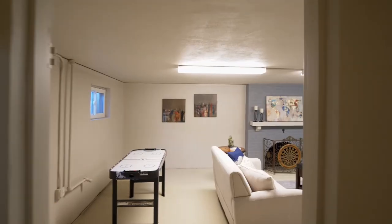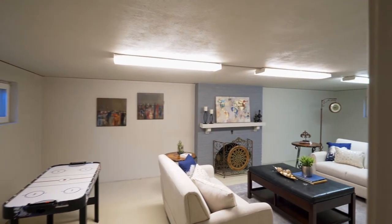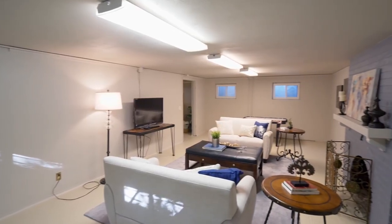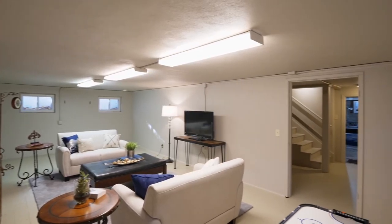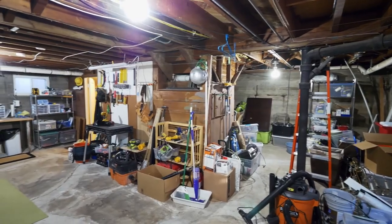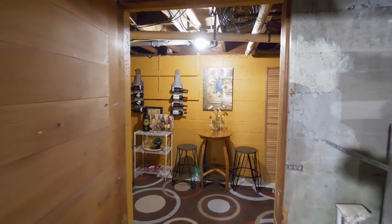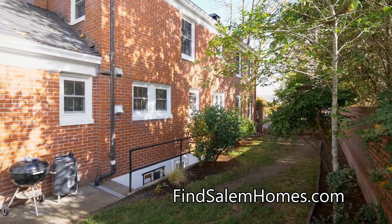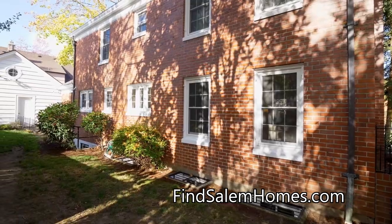The expansive basement features a large family room with a wood-burning fireplace and extensive storage space. Plus there's room for your wine collection. You'll enjoy a private low-maintenance yard with mature shade trees.